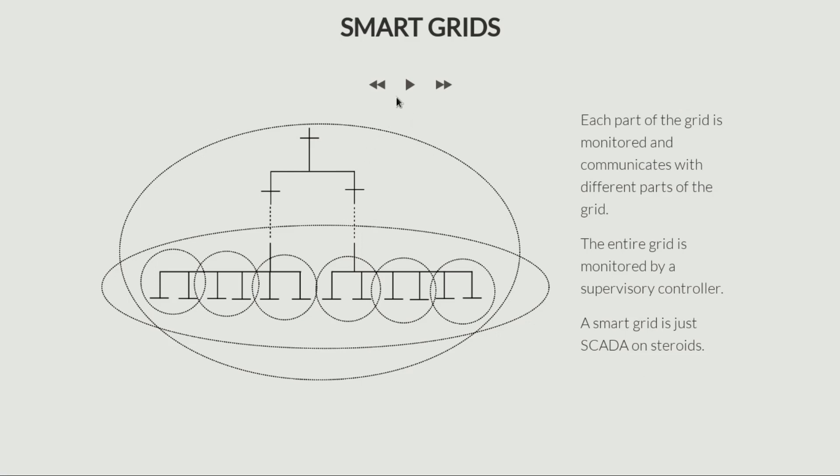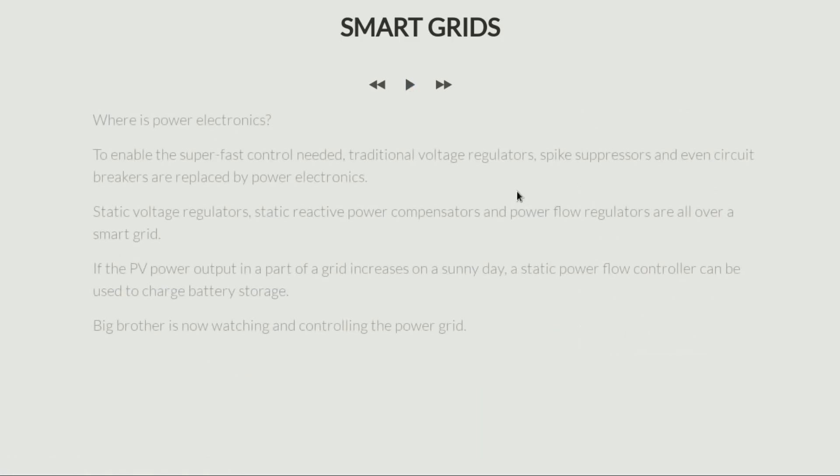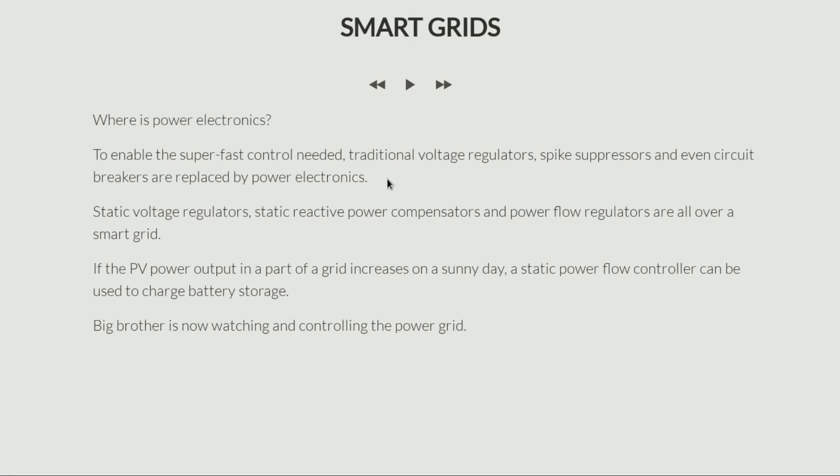Now that we've talked about this, the question is what does this have to do with power electronics? This entire course is about applications of power electronics. The most important reason for having a smart grid is we need super fast control — we need to be able to react very fast to any event and also ensure that power is moved about in a much more efficient way. Because of that, the usual equipment like traditional voltage regulators, spike suppressors, and even circuit breakers are all being replaced by power electronic components. A circuit breaker will take several cycles to break the current, voltage regulators may take several cycles before they correct the voltage, and in modern systems that may not be fast enough.